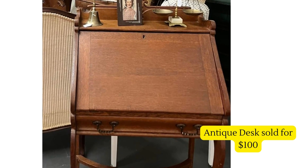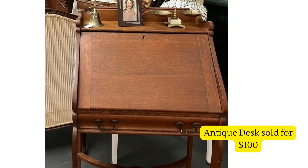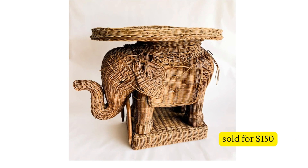Next up is this stunning antique desk — they actually received it for free from their parents' estate. It did need some repairs, but they got it for free and sold it for a hundred dollars.